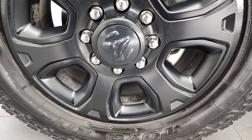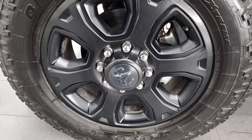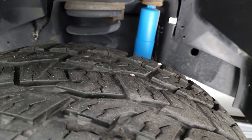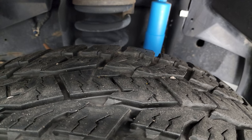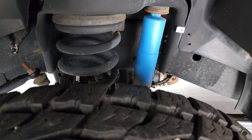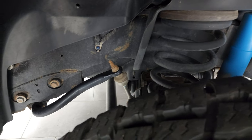Comes with the 20-inch painted alloy rims, also part of that sport package. It has Open Country Toyo AT tires — these are LT 285/60R20s — and they have a good amount of tread left, probably about 70-80%. Comes with the Bilstein shocks, part of the sport appearance group.